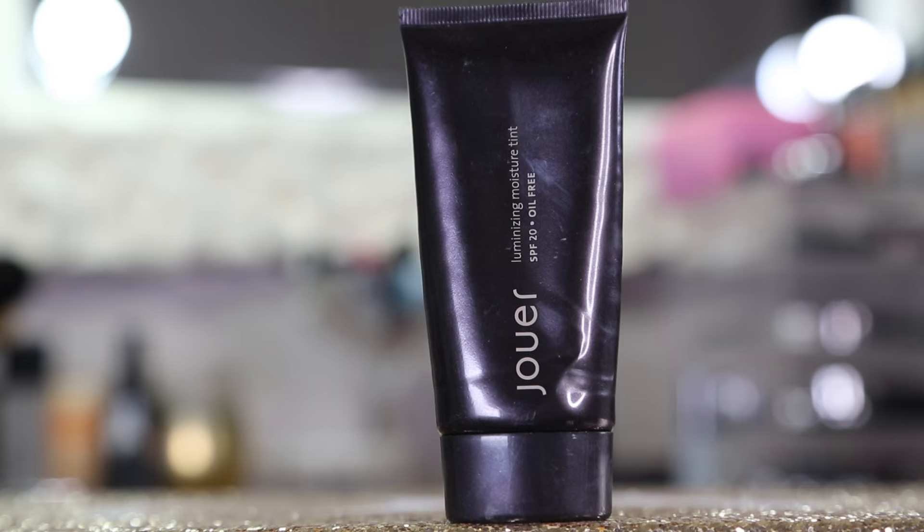As far as mascara, my Diorshow Iconic Overcurl is done. It's passed the three-month mark and I'm still using my Shantii that I love, and I think I'm going to repurchase that one. I'm not going to repurchase the Dior, but that was my holy grail favorite for a long time — it is a great mascara. And then I have a tinted moisturizer I used up. This is from Jouer — the Luminizing Moisture Tint SPF 20, and it is oil-free. This is your perfect, I'm in a rush but I want my skin to look amazing without masking it. I apply it with a beauty blender and it works out fantastically.